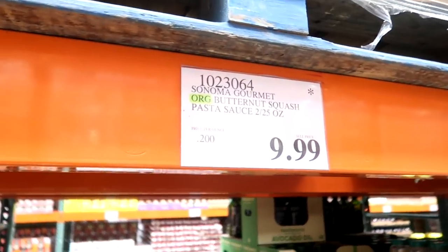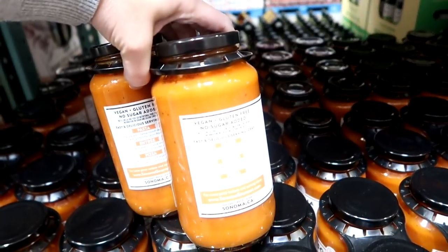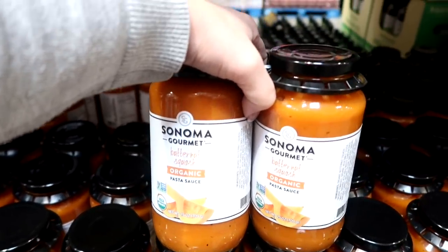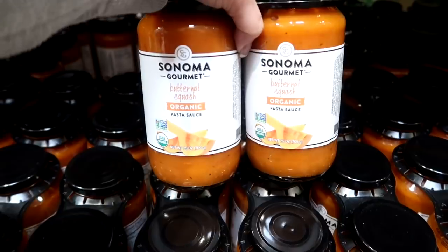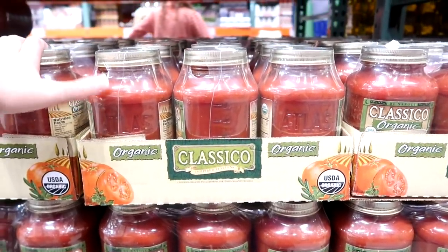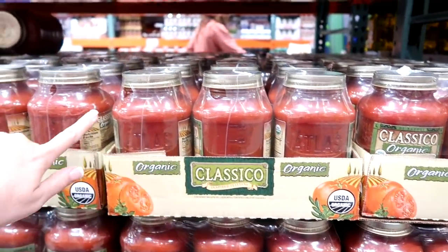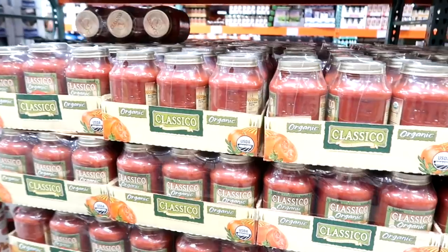Oh wow, butternut squash sauce — vegan, gluten-free, no sugar added. They say you can put it on pasta, pizza, butternut squash pasta sauce. That could go one of two ways. I'm not going to grab it, but if you guys have tried this, please let me know down below — I'm intrigued. They used to carry the Bertolli and now it's the Classico, which is good, but the Bertolli really tastes like my sauce. But I did buy a couple of cans the other day, so when they don't have Bertolli I get the Classico for $8.59, but I'm going to wait on that.